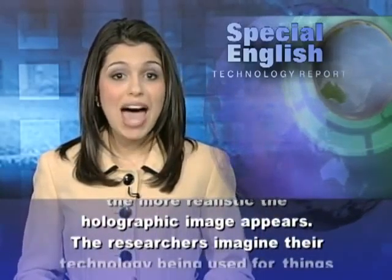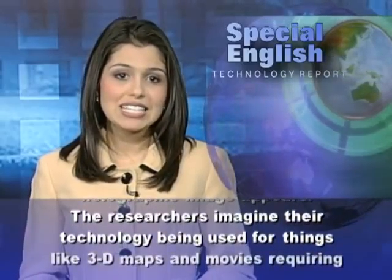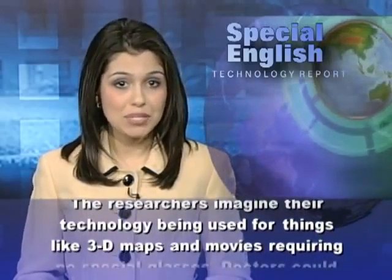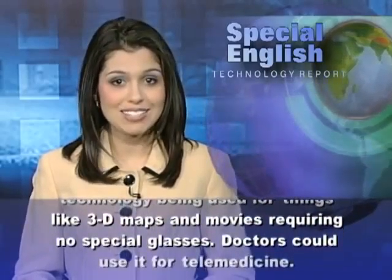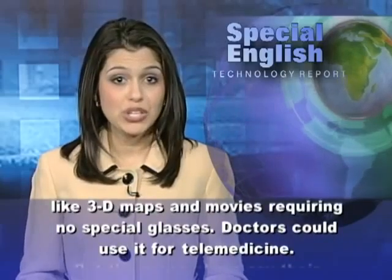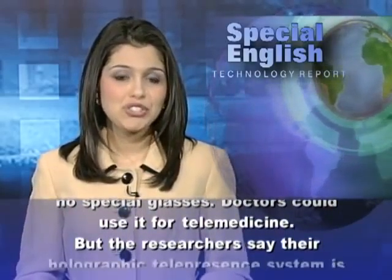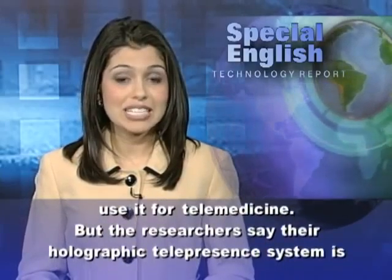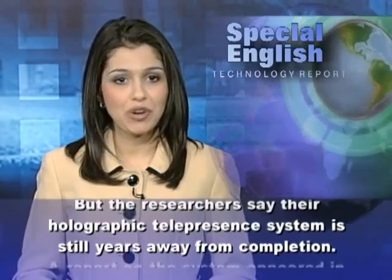The researchers imagine their technology being used for things like 3D maps and movies requiring no special glasses. Doctors could use it for telemedicine. But the researchers say their holographic telepresence system is still years away from completion.